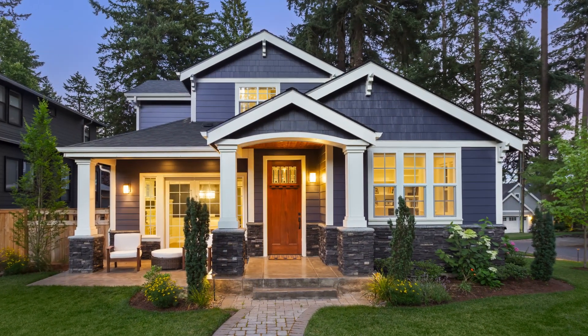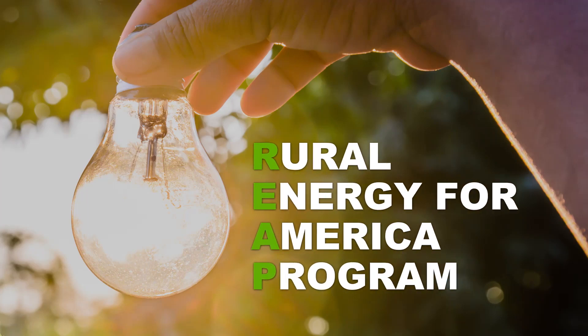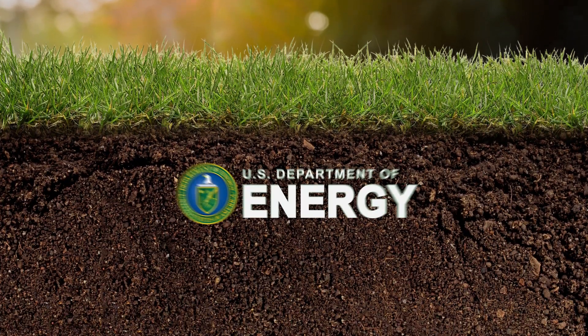Customers can also take advantage of the federal tax credit on their geothermal system investment, as well as other incentive programs through the Rural Energy for America program. Visit the Department of Energy's website for more information.